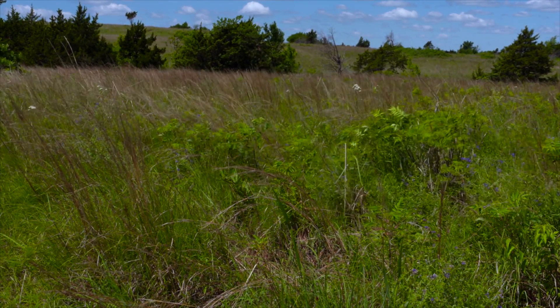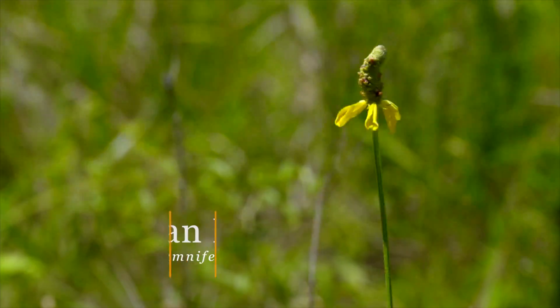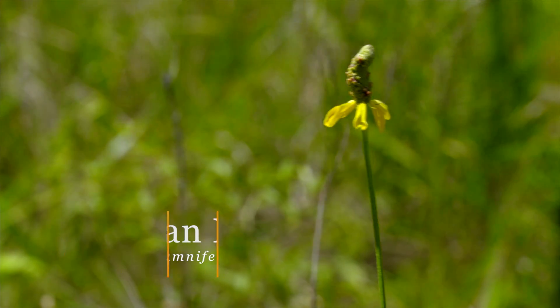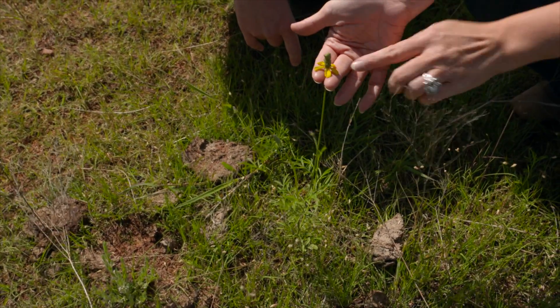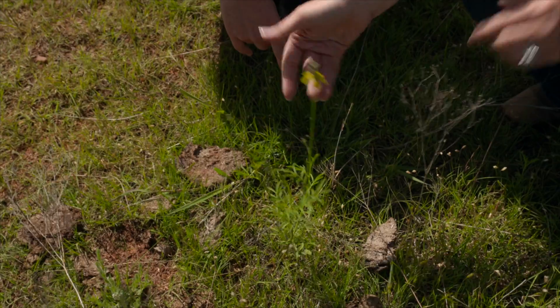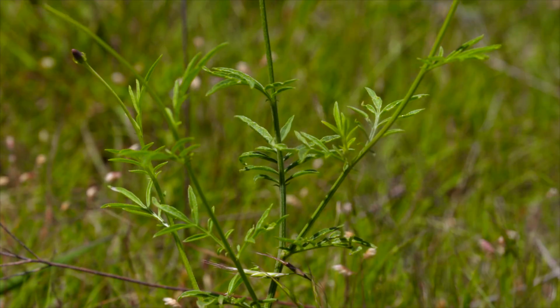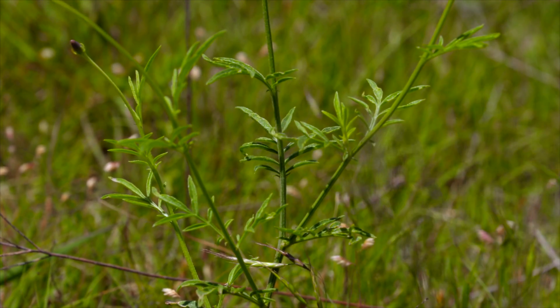We've got a few others around here too. It looks like a Mexican hat — these are some of the ones that we have in horticulture. It's another plant that has kind of a cone flower with the petals down below, and then it has these real distinct leaves with the deep lobes that you can see here.